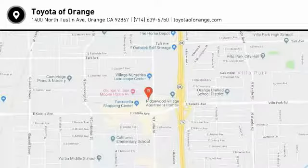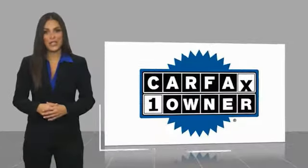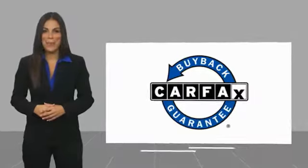Come take a test drive today. This is a one-owner vehicle with a Carfax Vehicle History Report. Be sure to find a complimentary copy of this report online or contact the dealership. This vehicle qualifies for the Carfax buyback guarantee.